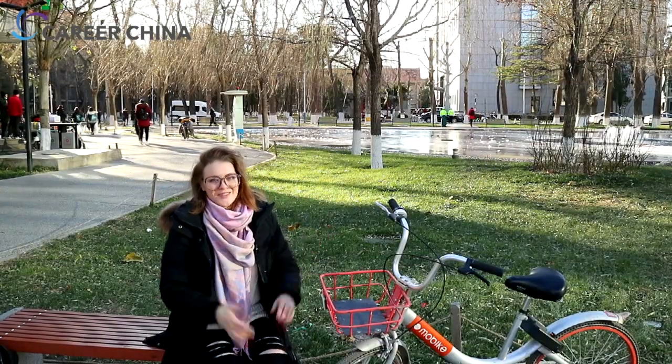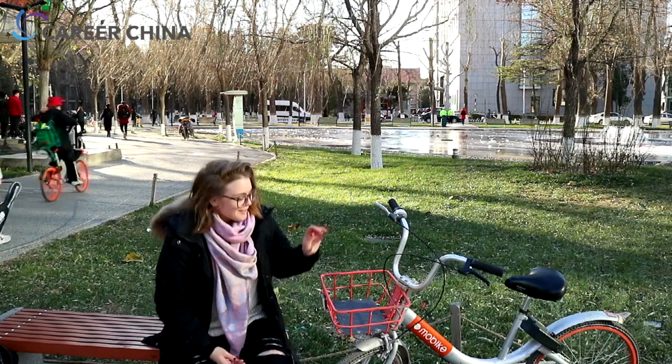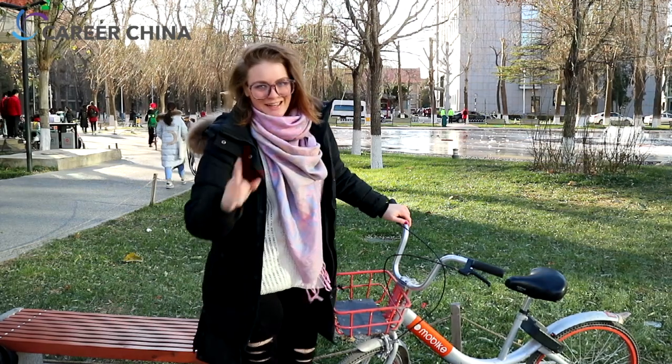So that was all for this tutorial. I hope that you're ready to ride the shared bikes here in Beijing. Now I'll take my Mobike here and bike home, so see you next time. Bye!